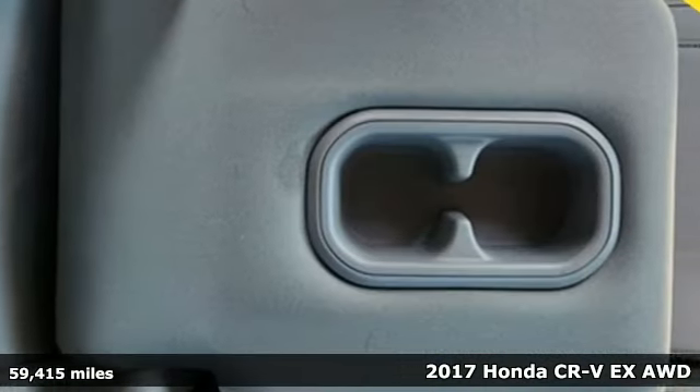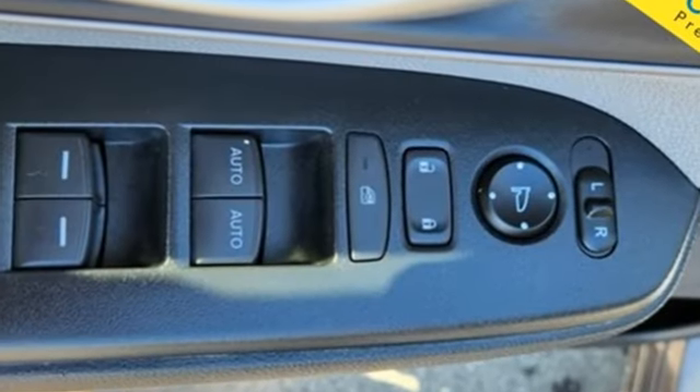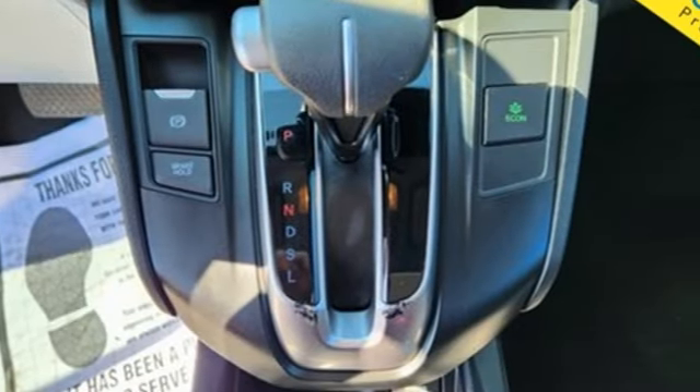It comes with all the amenities you need. Intercooled turbo inline four-cylinder engine. Dual zone climate control. Bluetooth wireless audio streaming. Digital instrument gauges.